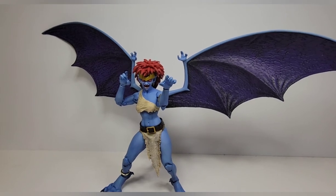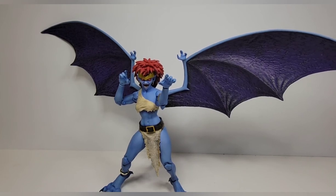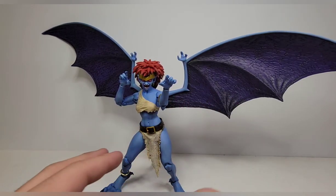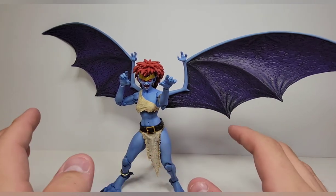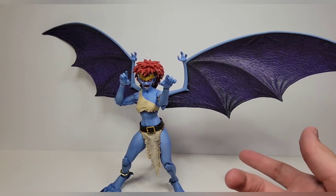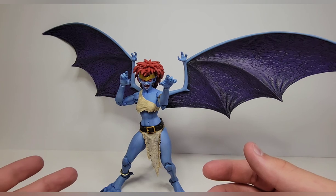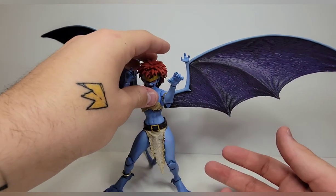So what do I think of this figure? It's another amazing entry in the line. Hudson should be next after Bronx, and Hudson's my favorite character in the show, so I'm incredibly excited. Brooklyn looks amazing too — I can't wait to get the whole set. As for Demona: fantastic sculpt, beautiful paint, beautiful articulation, beautiful accessories. The only thing I'd change is pinless joints. Easy 10 out of 10 — honestly I don't think any figure in this line won't get a 10 out of 10 because they are all just that good.